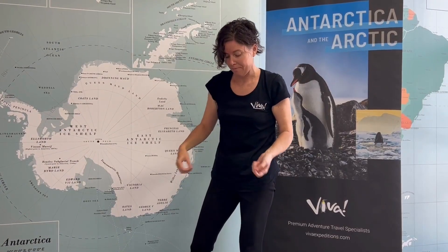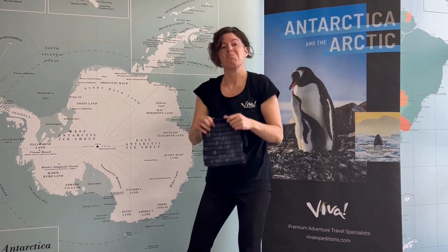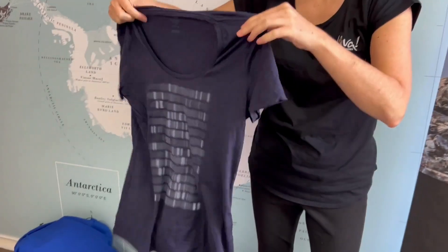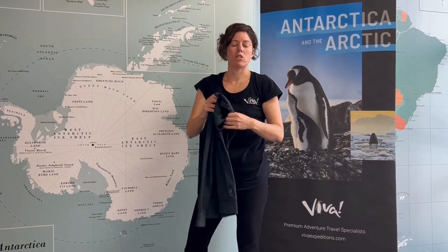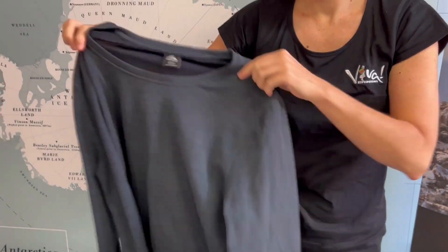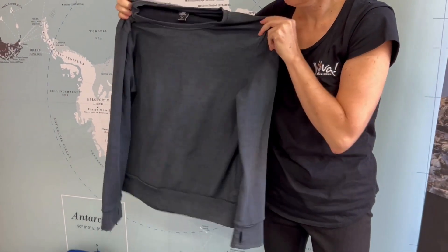Next layer — remember, layering is the most important. I would be wearing a t-shirt, something like this, and a nice warm sweatshirt. This is also merino wool, but it could be just a woolen jumper, hoodie, whatever you feel comfortable in.